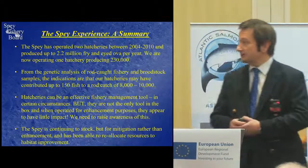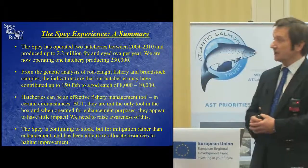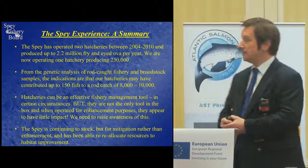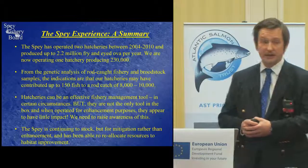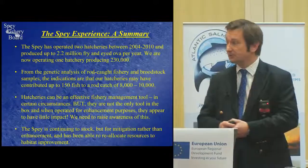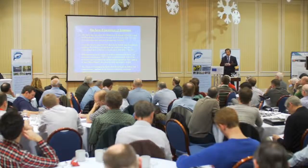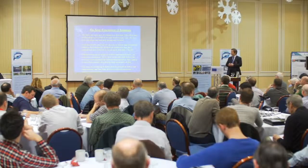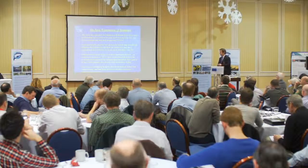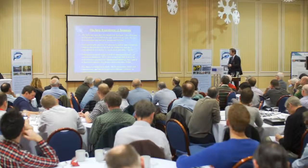From the genetic analysis of rod-caught fish and the broodstock samples — this was the work that Mark Coulson and Eric have been doing — the indications are that our hatcheries may have contributed up to about 150 fish per year to a rod catch of between 8,000 and 10,000. Hatcheries can be a very effective fishery management tool in the right circumstances, but they're not the only tool in the box. From our experience, when operated for enhancement purposes, they seem to have had little impact.